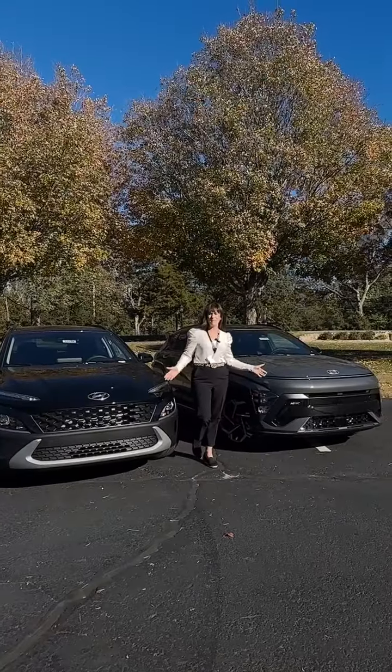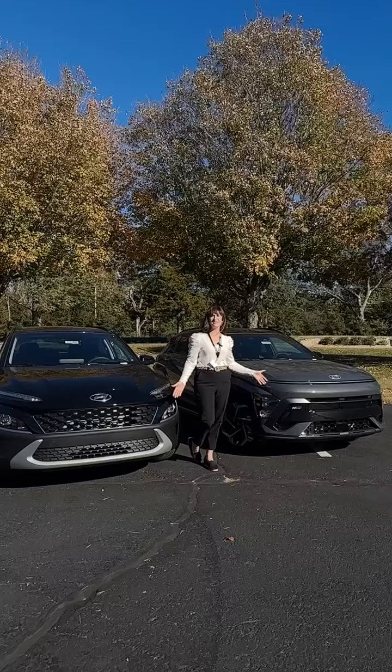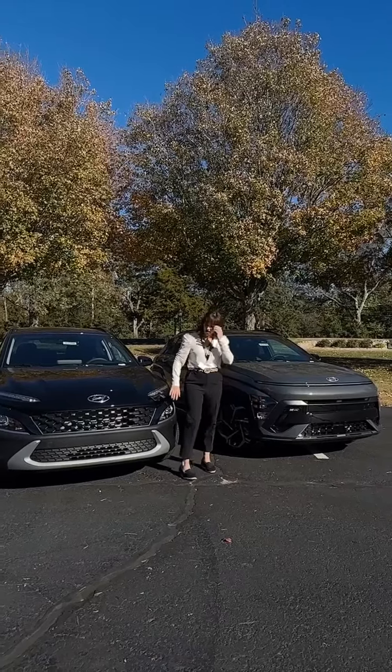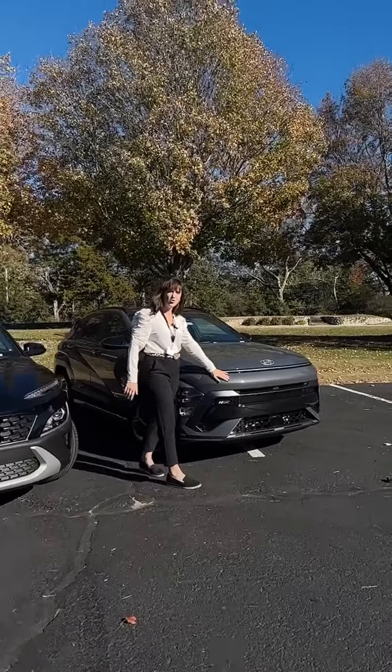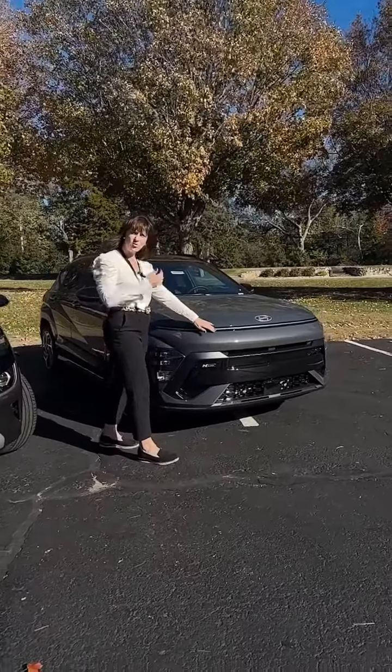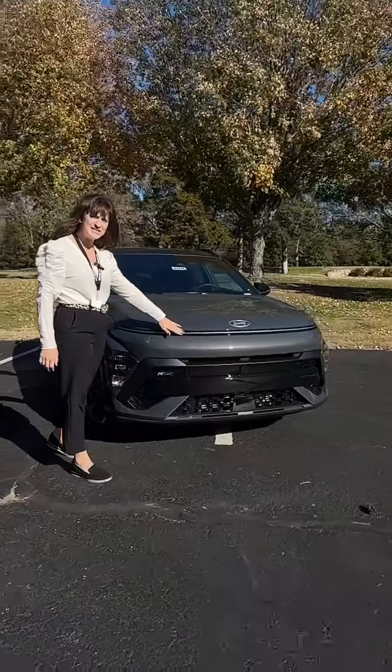I'm sure you can see the massive difference between the face of each of these cars. We have got a dramatic change with more of a shark face on our 2024. We're going to have LED wraparound lights for the daytime.